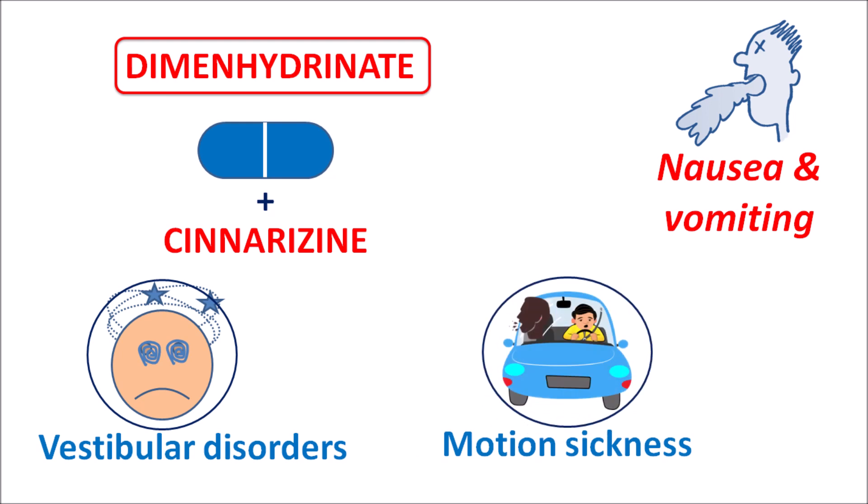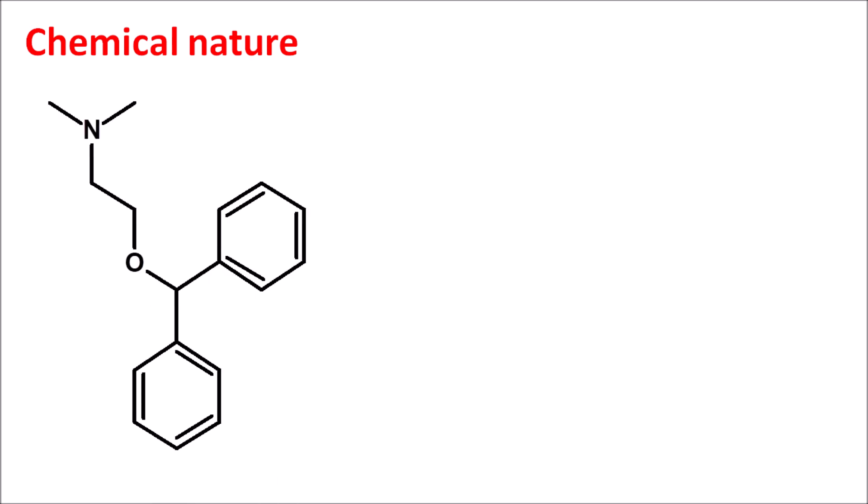In this video, we are going to discuss dimenhydrinate — how this drug acts, its chemical nature, and the important precautions, side effects, and doses. First, let us look at the chemical nature of this drug. This is the structure of diphenhydramine combined with 8-chlorotheophylline, giving the combination called dimenhydrinate, which is indicated for the treatment of motion sickness.